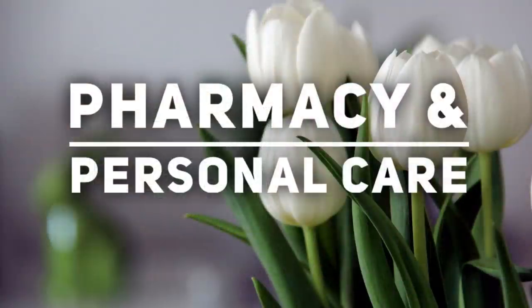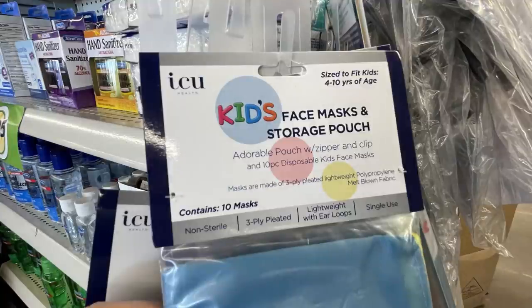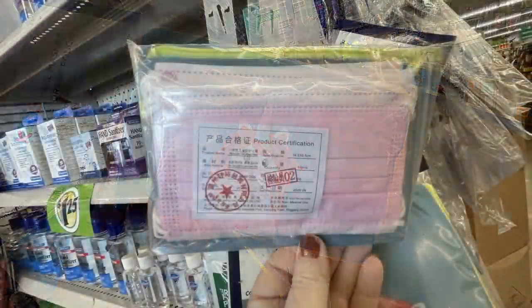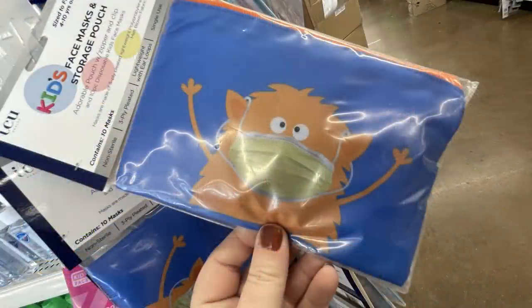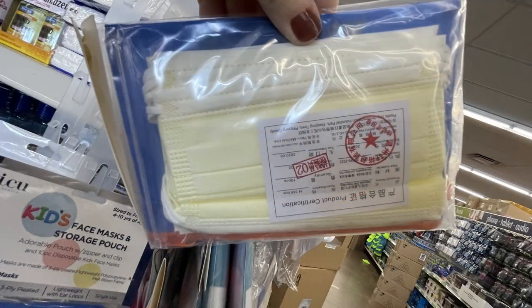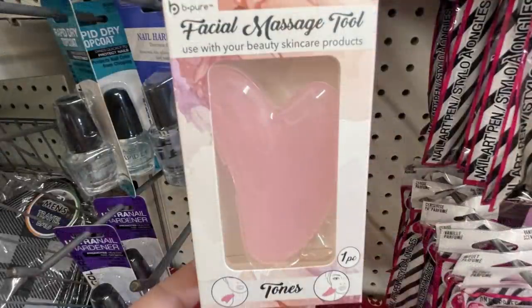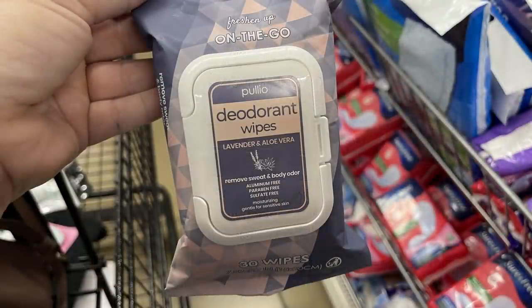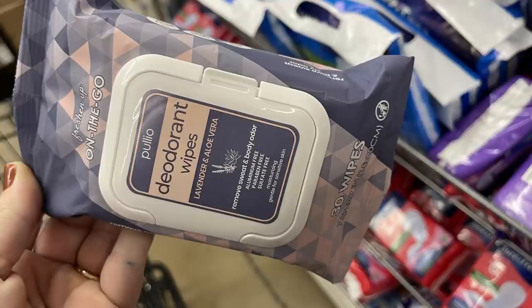Now we'll move over into the pharmacy and personal care section. If your kids are still wearing masks or not, you can use this face mask pouch for other things like a pencil pouch. They had a little unicorn one that comes with face masks in kid sizes in pink, blue, and yellow — but you could just use the pouch if you don't want the masks. They also had a facial massaging toner tool, which is really popular right now. And then these on-the-go fresh deodorant wipes in lavender aloe scent — you get 30 wipes in each pack.